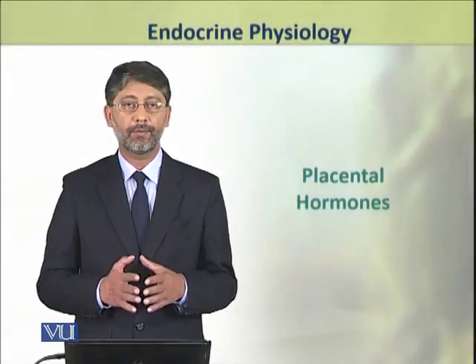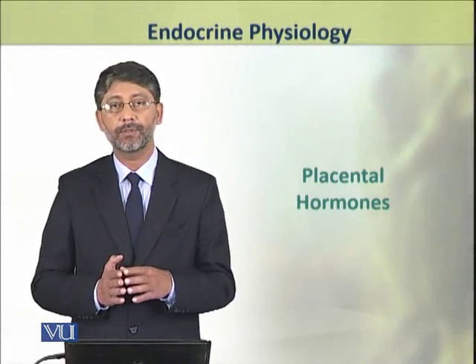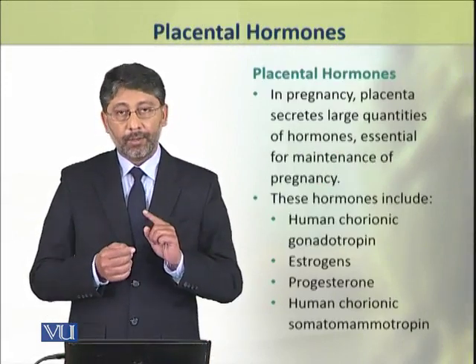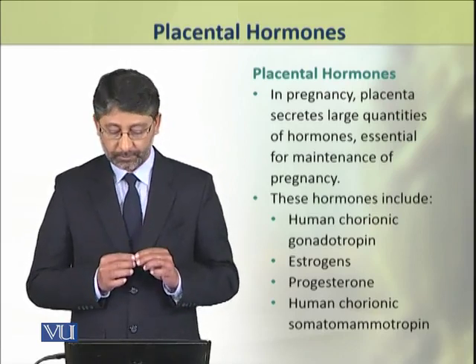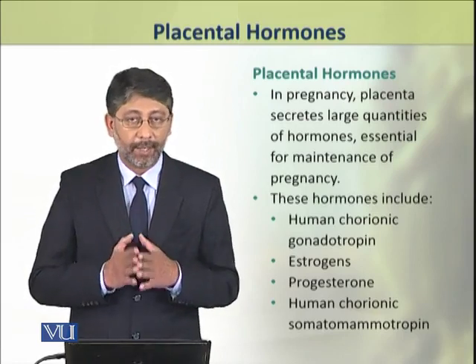Dear students, in this topic we shall discuss the hormones produced by placenta. During pregnancy, placenta produces large quantities of hormones which are essential for the maintenance of pregnancy.